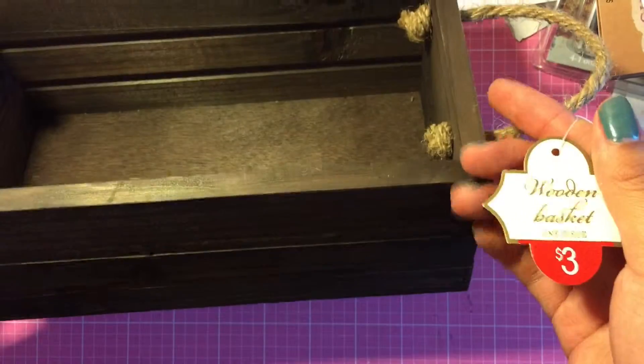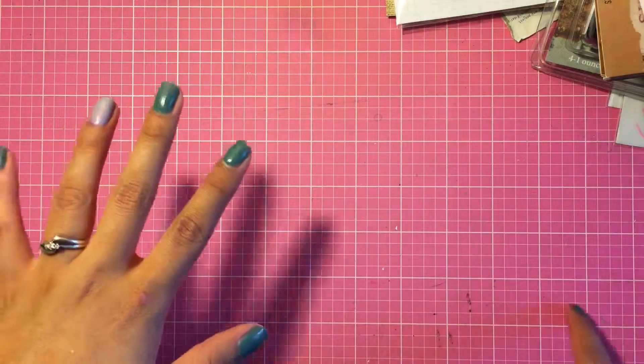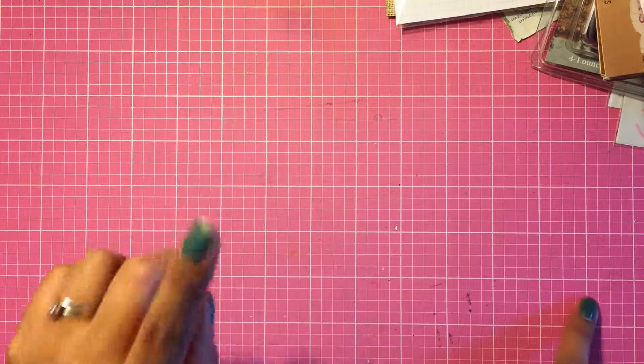The only thing I got from Target is this wooden crate from the dollar spot — I got it for three dollars. That's the last thing I got, so thank you for watching and I'll see you guys in the next video. Bye!